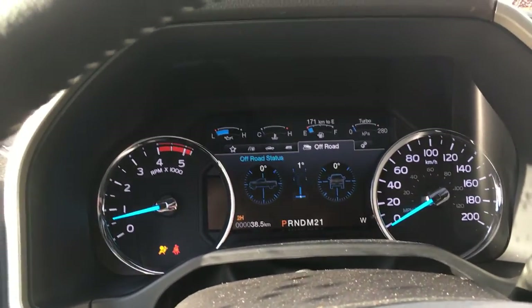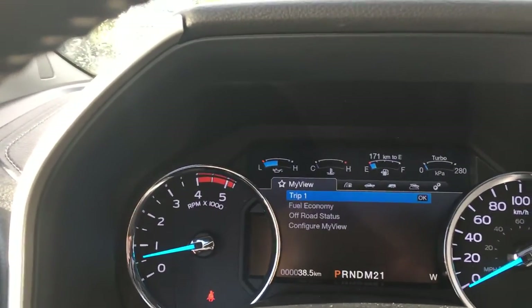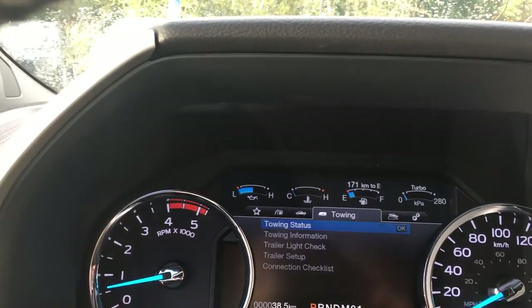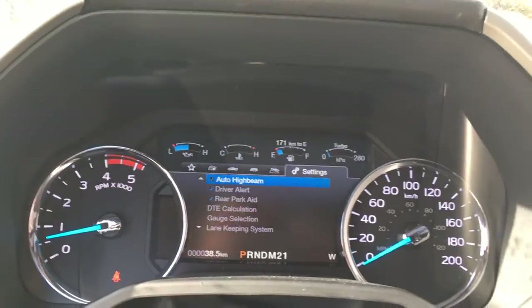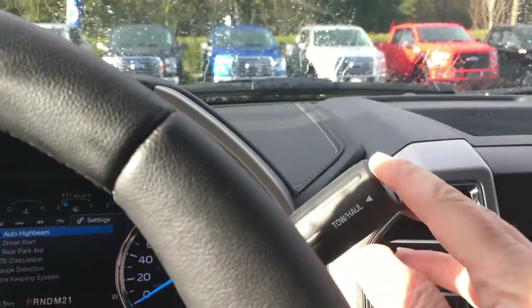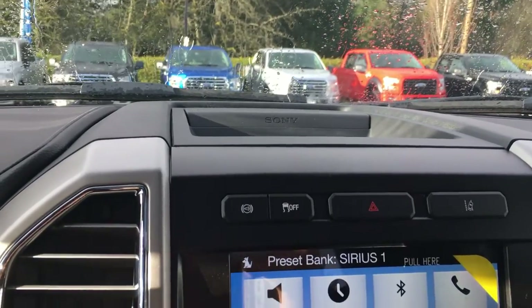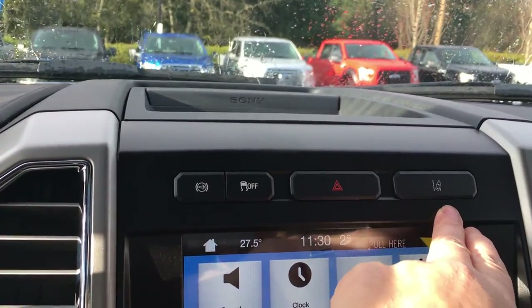we're going to see any important messages, as well as a menu appear. We can toggle through this, and it all has sub-menus: my view, trip fuel, truck information, towing, off-road, and settings. My automatic shifter also has tow haul, and in the center, I have some storage up above, as well as my exhaust brake, traction control, hazard lights, and lane keeping alert.